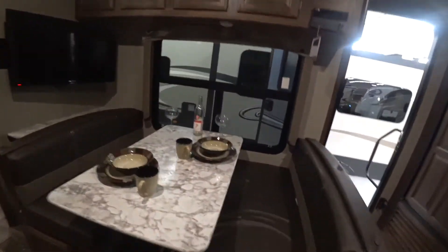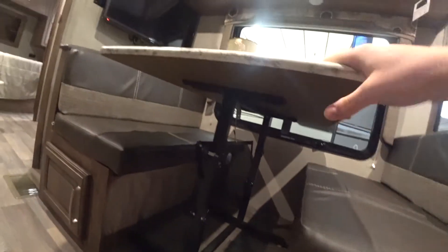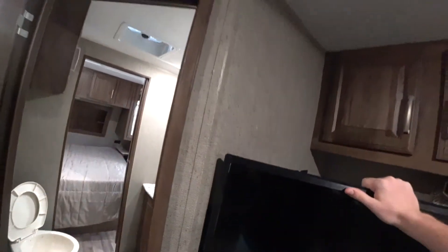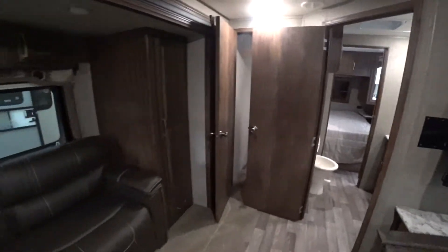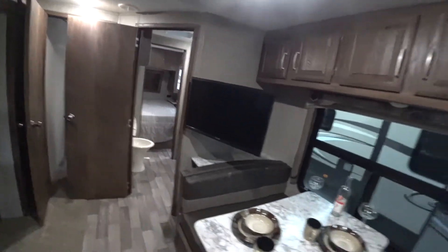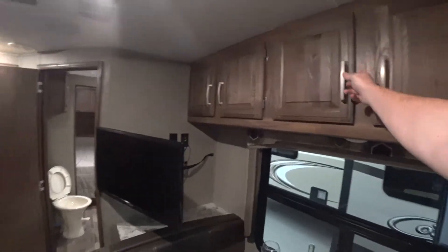Your dinette is easily gonna seat four people. Storage underneath. The table folds up and down and it's also portable — I can move it. In this back corner you also have your TV, and it slides out so you can put it however you need to use it. So if you're out here on your hideaway bed, it folds out, you can turn this, and the kids can watch a movie while they're going to bed. Up here you've got some overhead storage that goes all the way through.